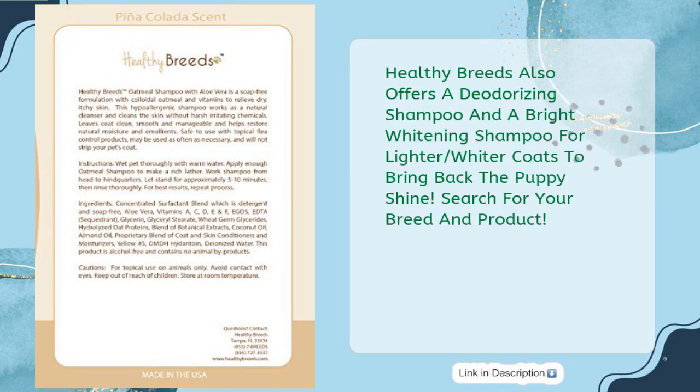Healthy Breeds also offers a deodorizing shampoo and a bright whitening shampoo for lighter coats to bring back the puppy shine. Search for your breed and product.